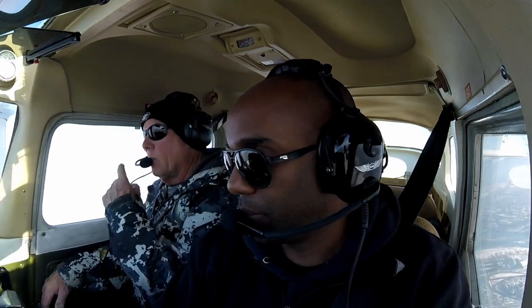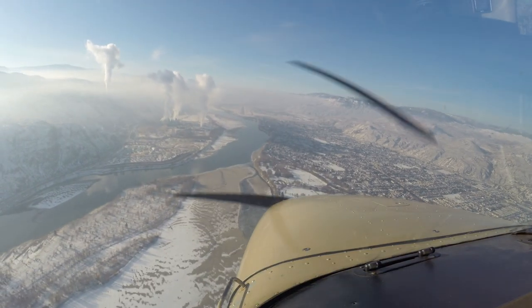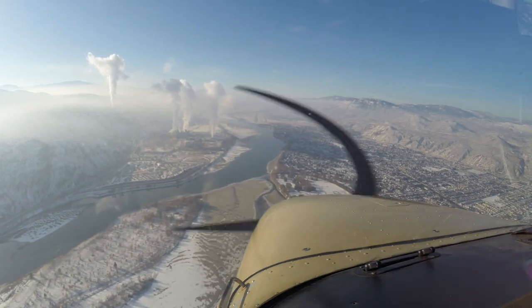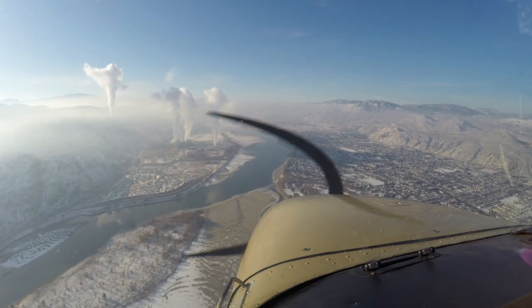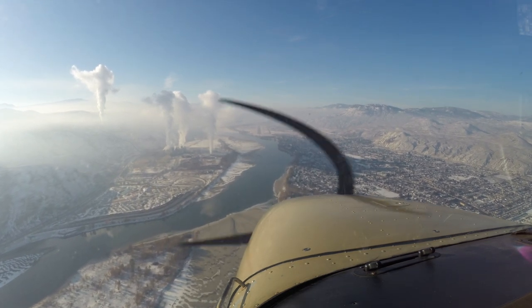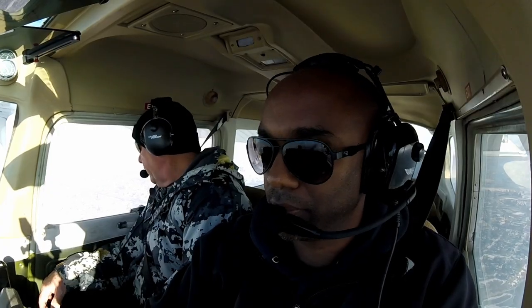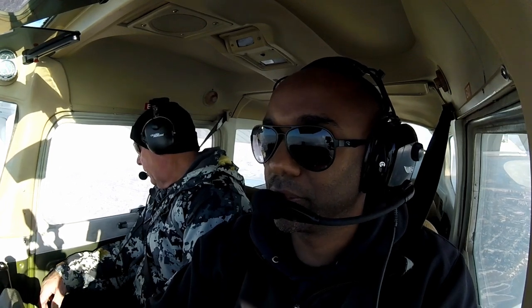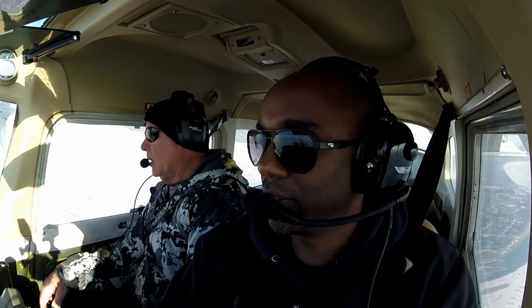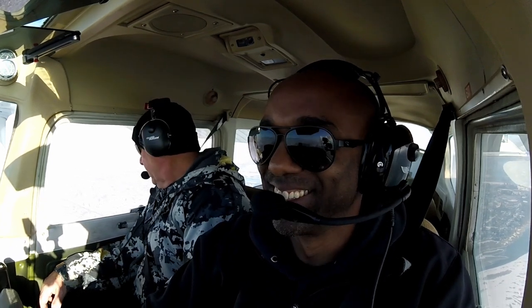I'm going to go to Victor Tango, about a three and a half mile final for 2-7 full stop. Victor Tango, roger. MacArthur Island right here. When we first moved here, we walked this quite a bit at this time of the year. Before we had our dog — now we can't go back.